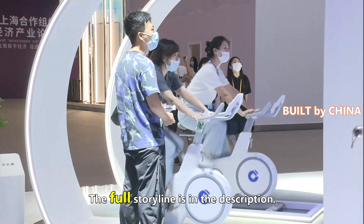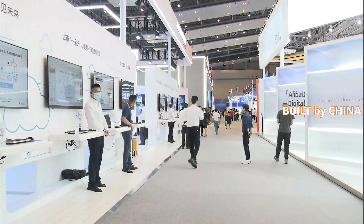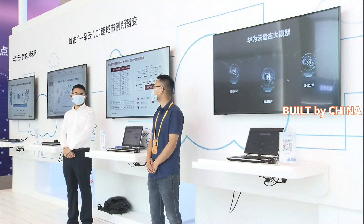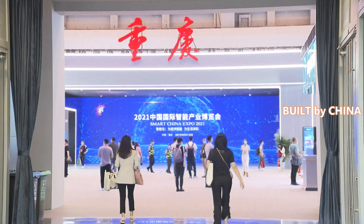A dazzling array of smart tech products from China and other countries in the world are on display at the 2021 Smart China Expo, which kicked off in southwest China's Chongqing municipality on Monday morning.